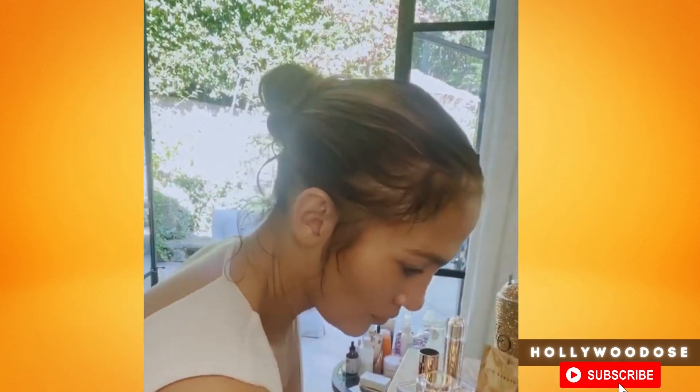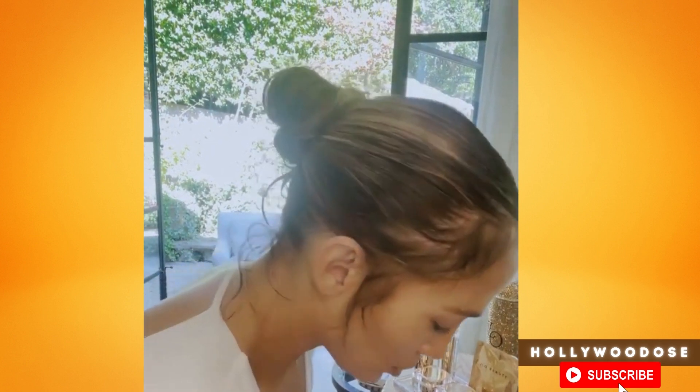Jennifer posted her beauty and skincare regimen on JLo Beauty's Instagram feed after her session inside. Jennifer explained what she does to her skin after an intense workout, and it's all about consistency. The video is part of a new three-part series that will dive into her daily fitness and affirmation routines.